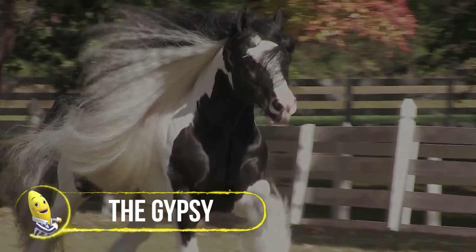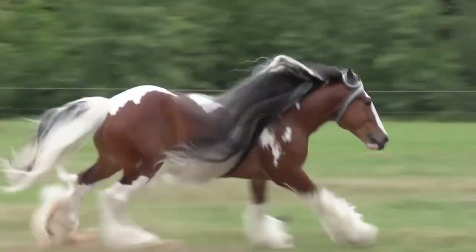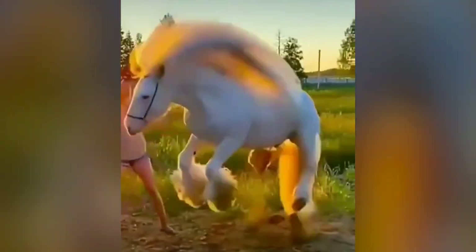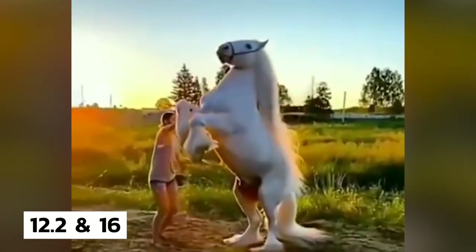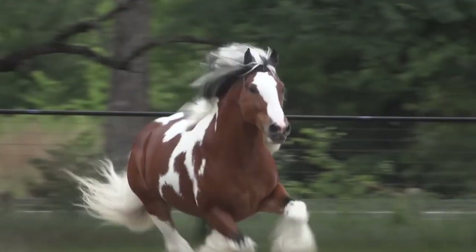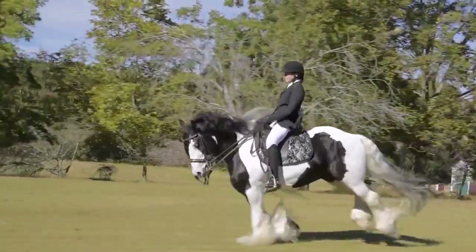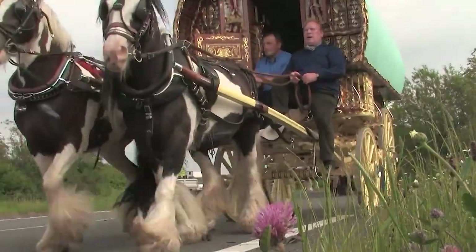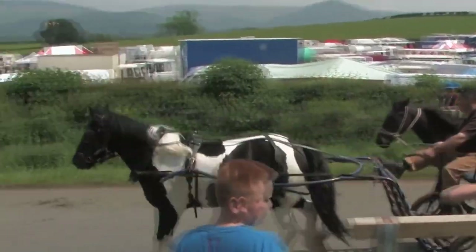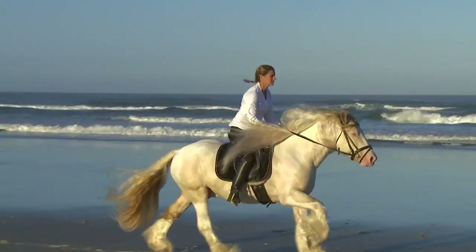Gypsy horses, known for their excellent temperaments and recognized for their beautiful feathering and eye-catching coats, are quickly growing in popularity today. Originally from Ireland, they are relatively small horses standing between 12.2 and 16 hands high. While they may be shorter than your typical draft, they are broadly built and easily capable of pulling carriages and caravans while also serving as riding horses that can support heavy riders. The Gypsy still makes an impressive cart horse, competing at shows and driving competitions, as well as pulling carriages for pleasure. With their calm nature, they can be well-paired with children as well as beginner and advanced adult riders.